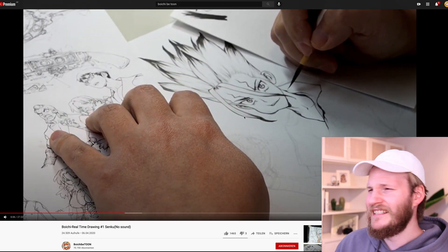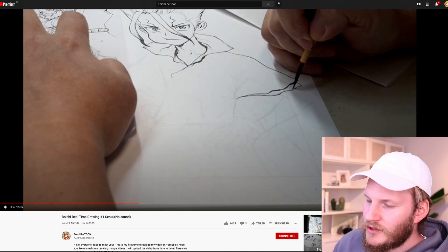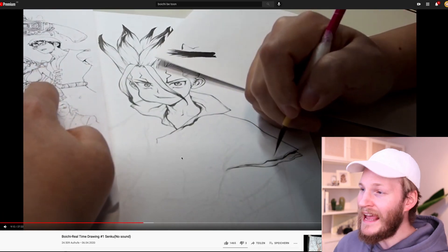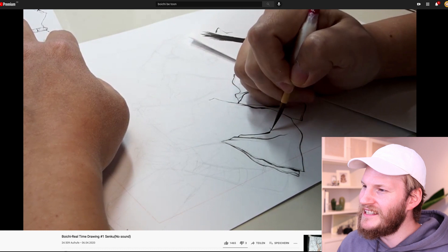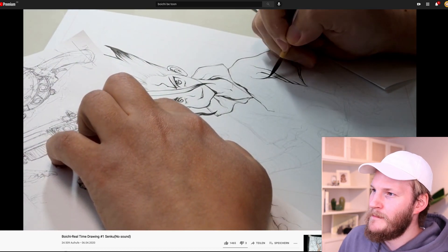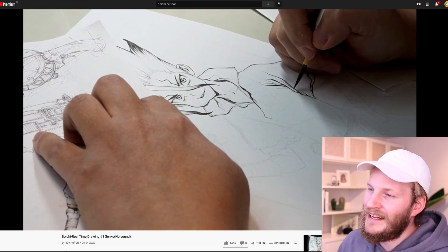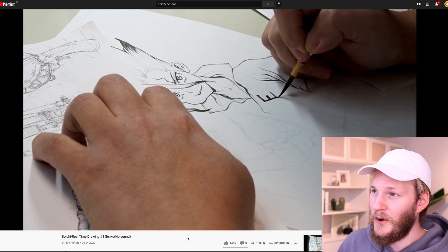So by the way, this is a real-time video. We are now nine minutes in and he has already done the face inking completely. You can see these quick strokes with the brush - the folds. You can see like the years and years of practice and knowledge behind those brush strokes. That's just always fascinating to see. It looks so effortless, and drawing folds is one of the hardest things in character design, because you can completely screw up your drawing if you do just random folds.